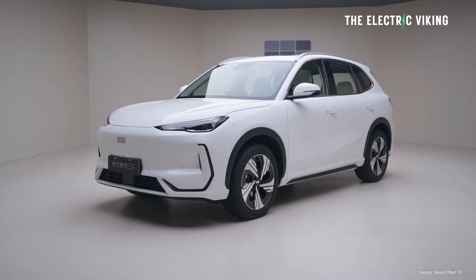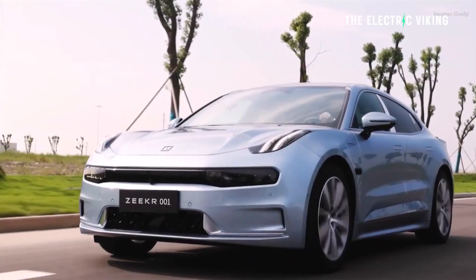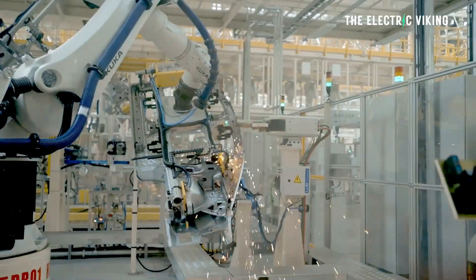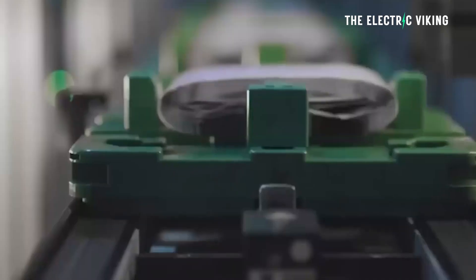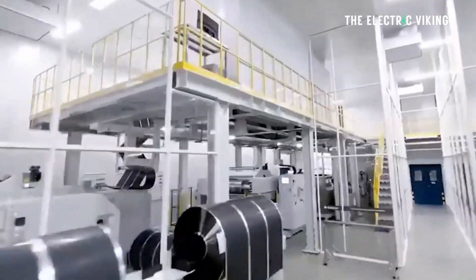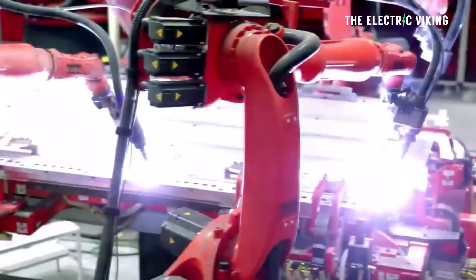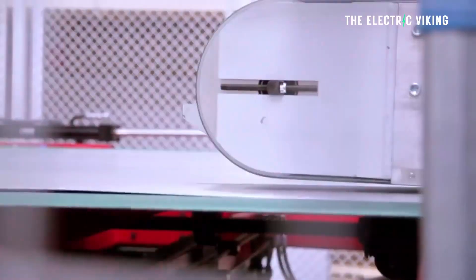I've reported on this incredible battery technology which is already being used in Geely electric cars and also some other Geely brand EVs in China, but it's going to be revealed and these batteries will be used in global EVs very soon. This battery technology is in some ways not as good as what I thought, and in some ways much better — in the ways that it's better, it's miles better.